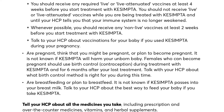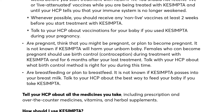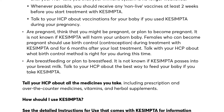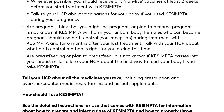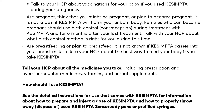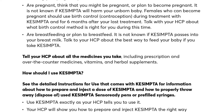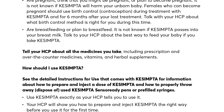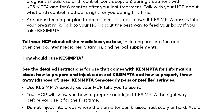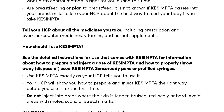Talk to your HCP about vaccinations for your baby if you used Qsemta during your pregnancy. Tell your HCP if you are pregnant, think you might be pregnant, or plan to become pregnant — it is not known if Qsemta will harm your unborn baby. Females who can become pregnant should use birth control during treatment with Qsemta and for six months after your last treatment. Talk with your HCP about what birth control method is right for you. It is not known if Qsemta passes into your breast milk. Tell your HCP about all the medicines you take, including prescription and over-the-counter medicines, vitamins, and herbal supplements.